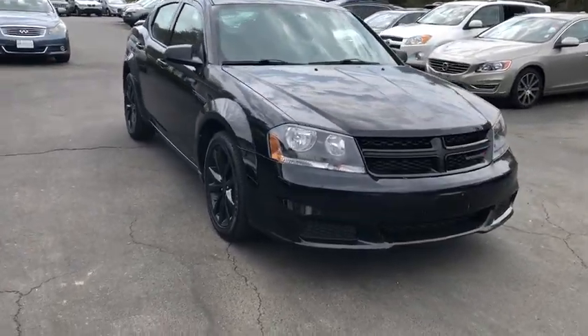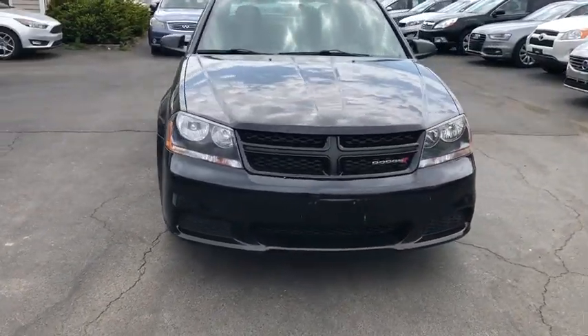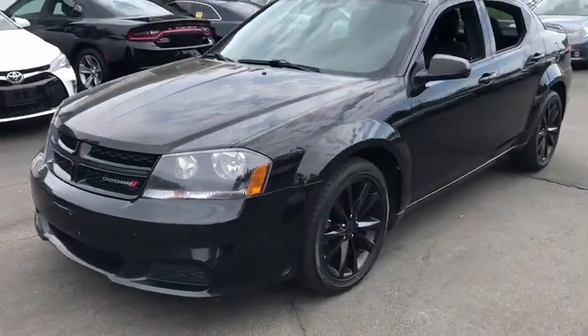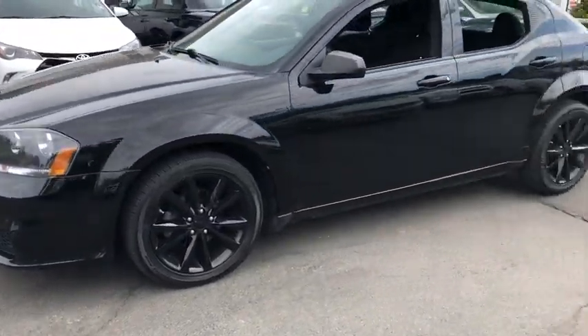Surprisingly roomy with the Avenger, you can have the sporty looking car you want and still get the storage space you need. This vehicle has less than 70,000 miles.